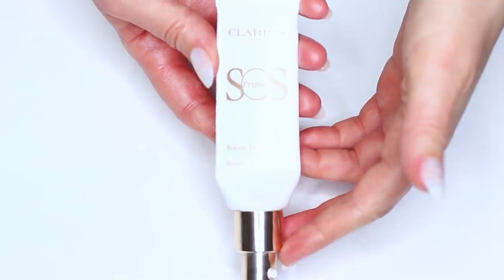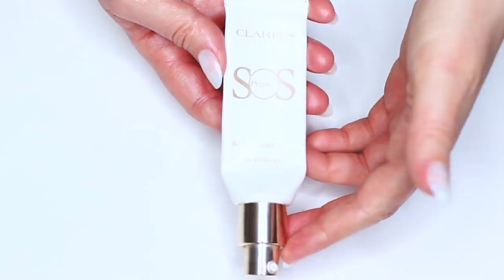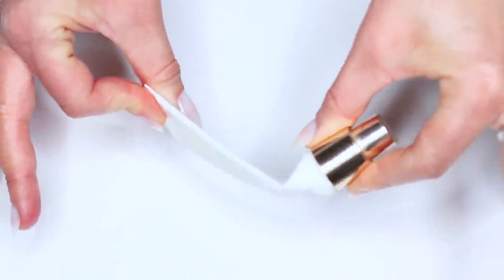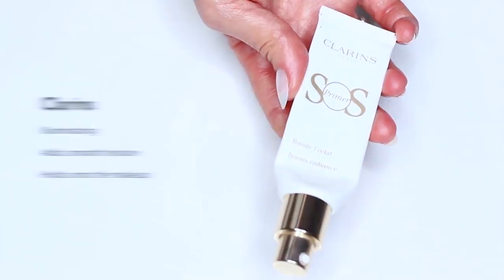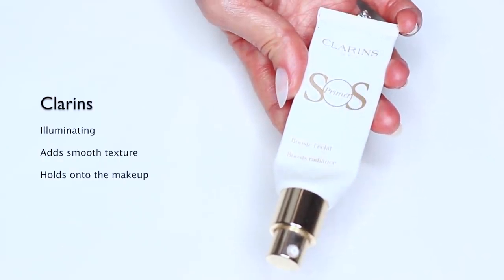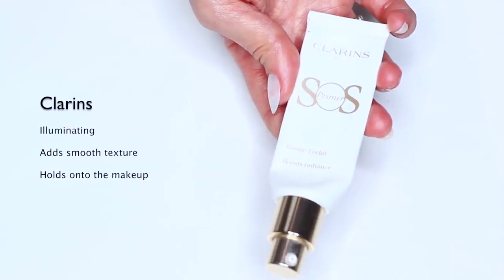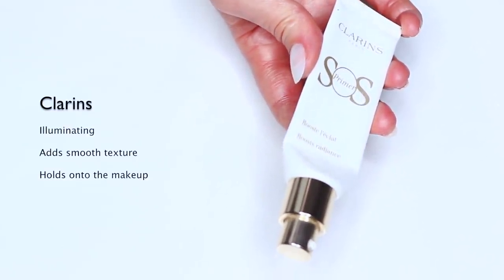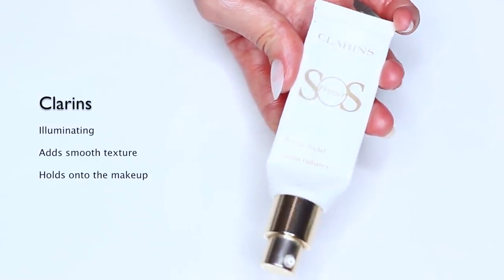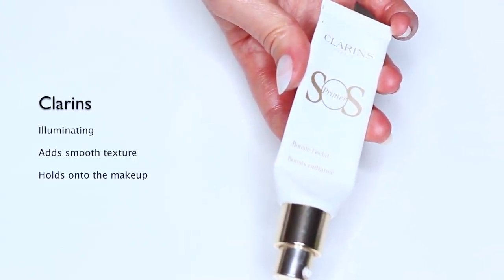Finally, I asked my mom what her favorite primer was because I always like to find out what the more mature people are using, and this is one of her favorites by Clarins. It's the SOS Primer — as you can see she's used the whole thing. This is great because it illuminates the skin, adds a really smooth texture, gives the makeup something to hold on to, while also creating that beautiful bouncy texture and glow that you really want as you get a little older, particularly if you have a drier skin type. Clarins actually have a huge range within the SOS primers so you can definitely find something that works for any skin issue.